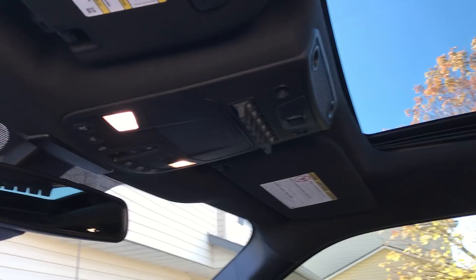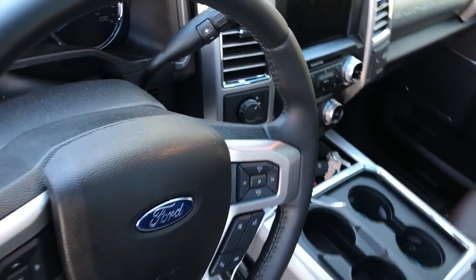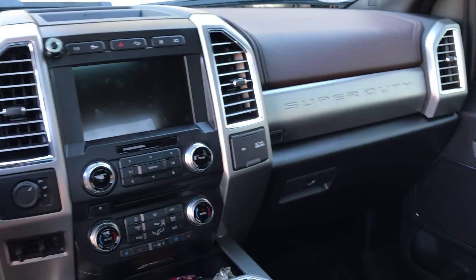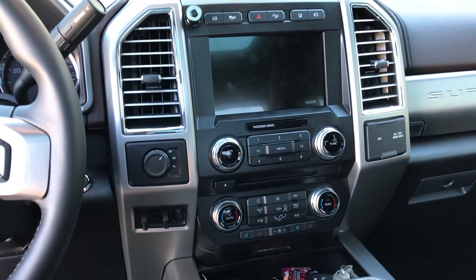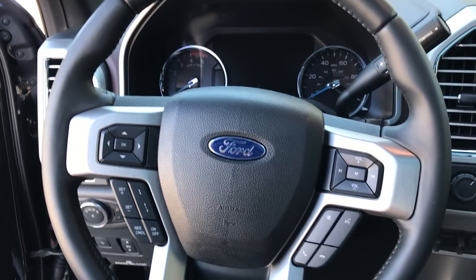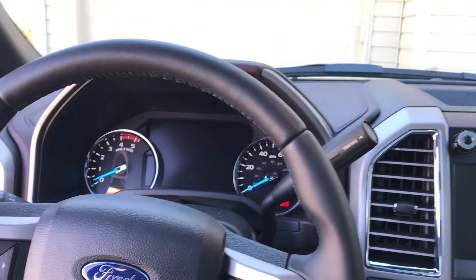I'm a big fan of where they moved the upfitter switches — up to the center console above your head. One thing I figured out: because this has a key fob, if I need to run into a store and leave the truck running with the kids inside, I can't take my key fob and lock it like my other trucks. When the key fob is out of the vehicle and you shut the door, it honks the horn twice. There's no way around it currently — you either leave the key fob in the truck or deal with the honking.